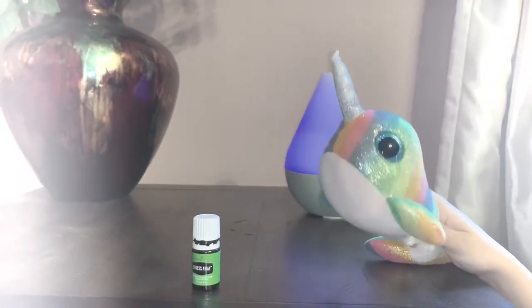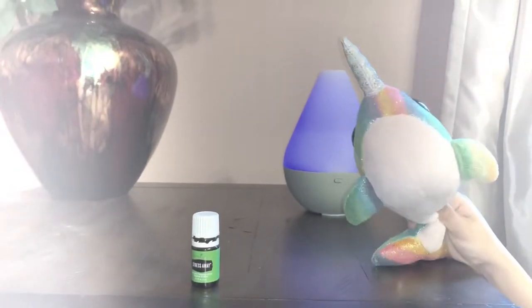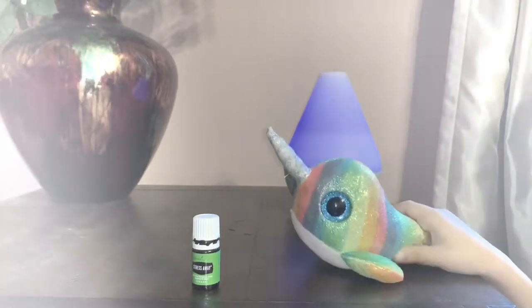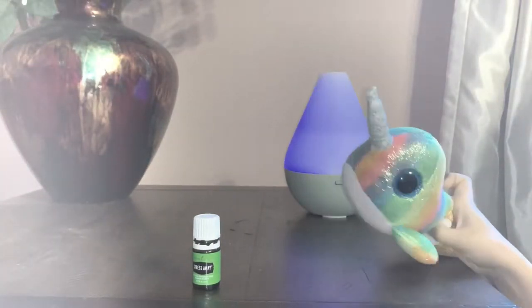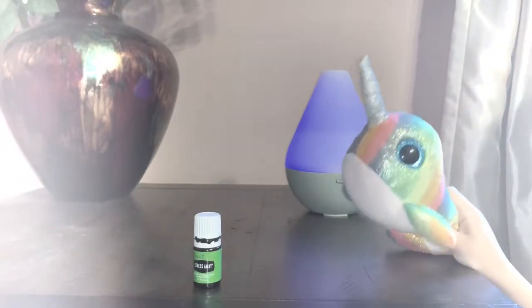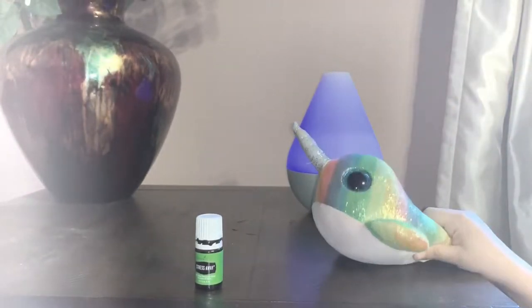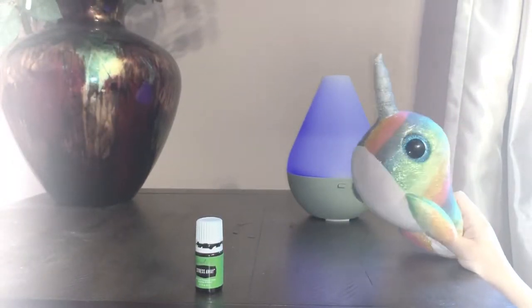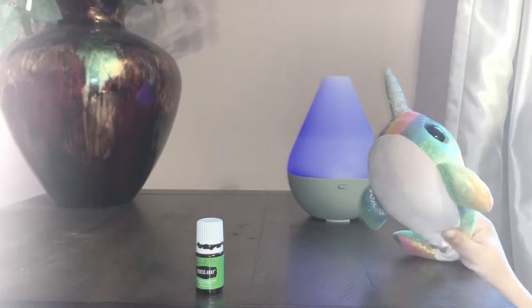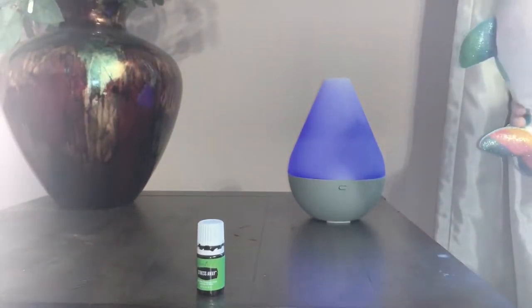Today we're talking about Stress Away. You can use Stress Away topically and in the diffuser, but you shouldn't ingest it. You can diffuse it for an aroma that encourages peaceful feelings, and you can also add one to two drops of Stress Away in your bath water to add an uplifting, aromatic dimension. I love doing that when I'm relaxing in my bathtub.